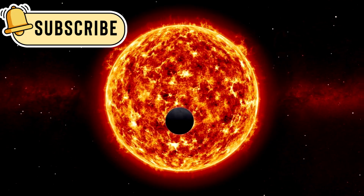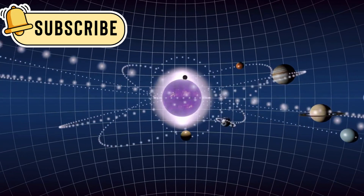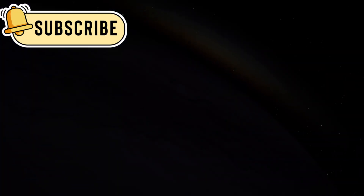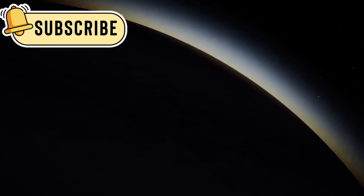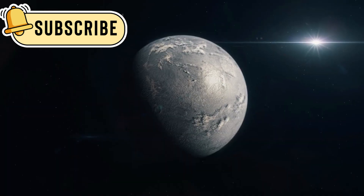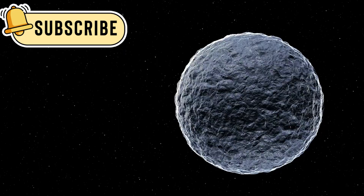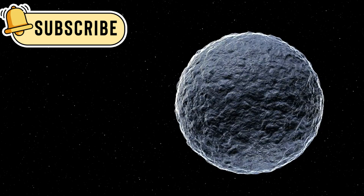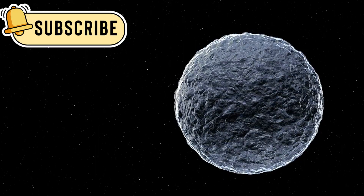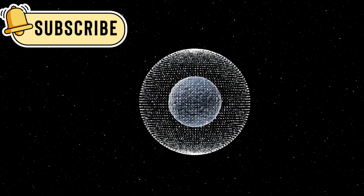One of its most exciting jobs is to study exoplanets — planets that orbit stars outside of our own solar system. Some of these planets are rocky, some are gas giants, and many are still full of mystery. Scientists are very interested in planets in what's called the habitable zone, the area around a star where temperatures are just right for liquid water to exist. Since water is key for life as we know it, finding it elsewhere in the universe is a big deal.